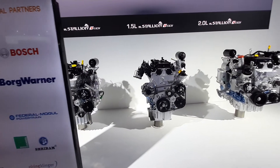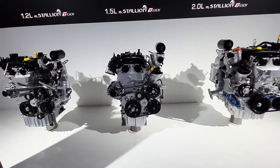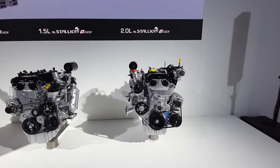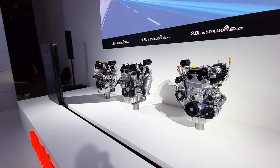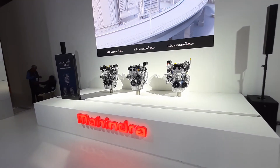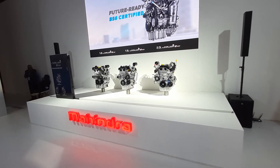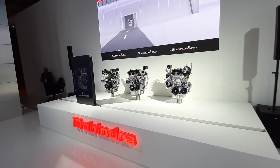This is the second turbo petrol engine, a 1.5 litre turbo — the specs haven't been revealed yet — and this is the 2 litre turbo petrol. So Mahindra is ready to flood the SUV segment with the new turbo petrol engines in the coming future.